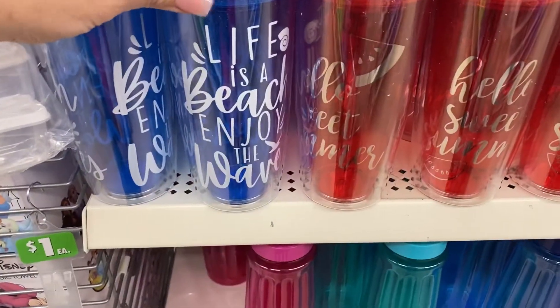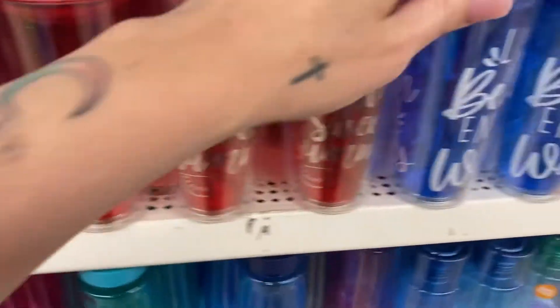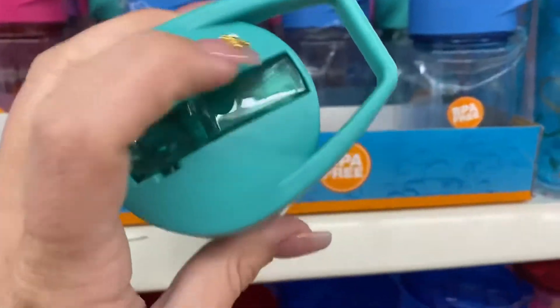Over here there's a bunch of new water bottles for the summer, and these ones have a little flip top lid.